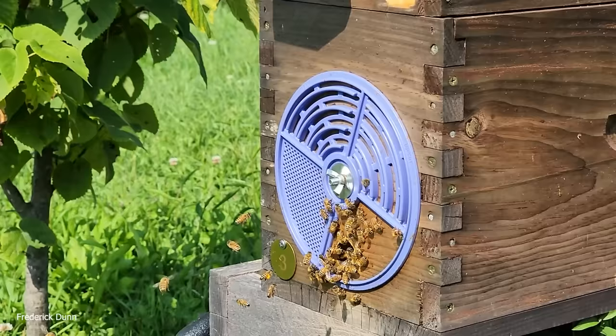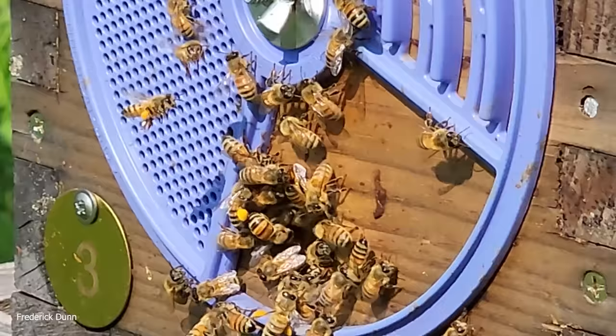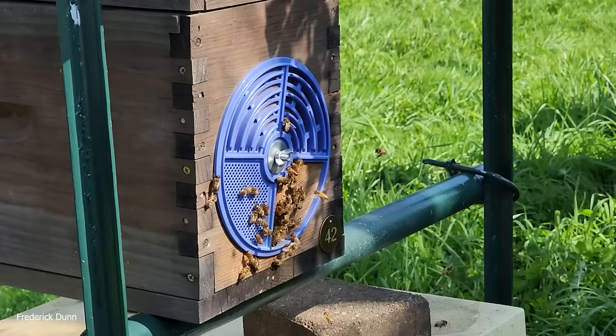Let me tell you, this five-over-five nucleus configuration builds up much faster than just a standard 10-frame Langstroth deep. Number 3 here is doing fantastic — lots of pollen going in. Number 42 also doing fantastic.